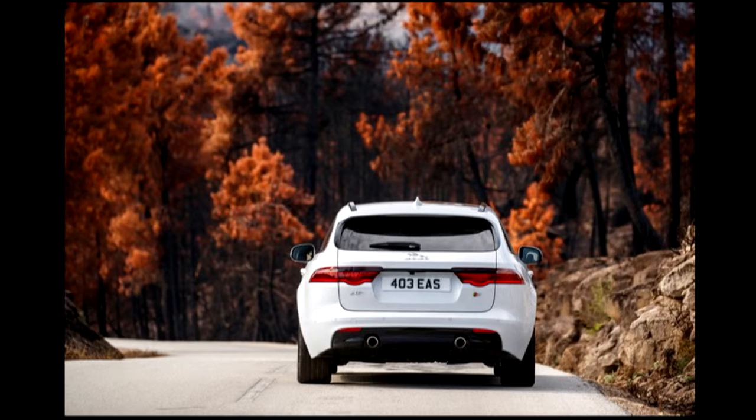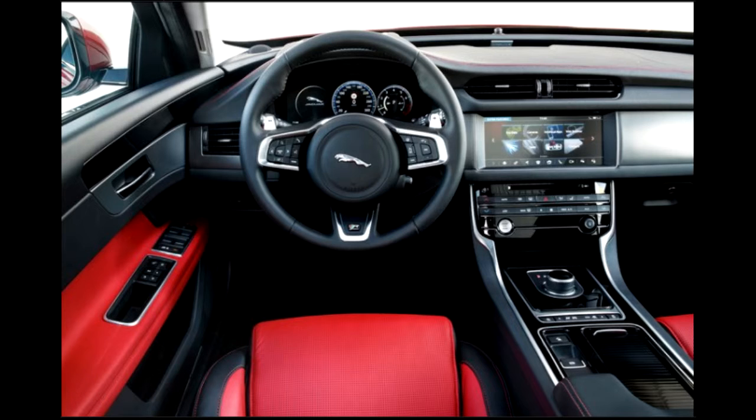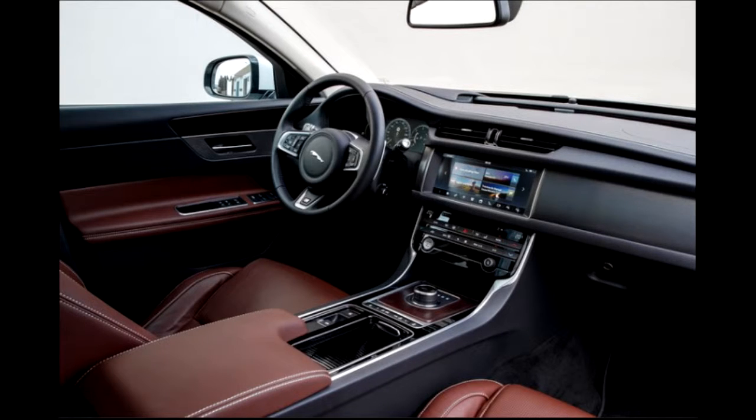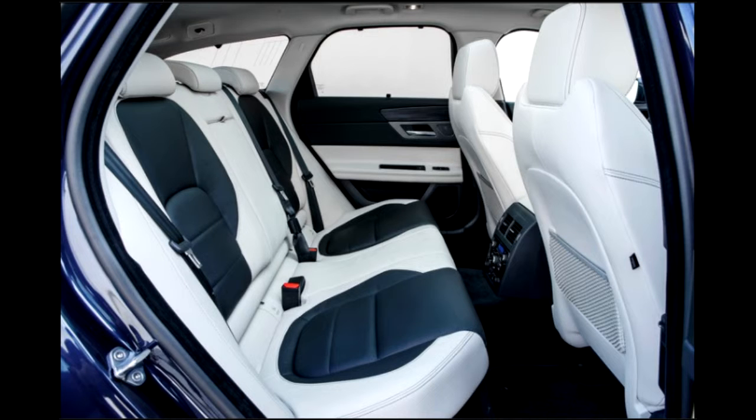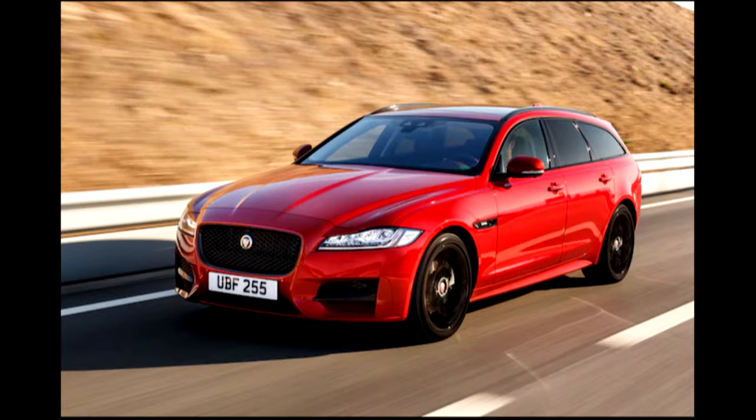The new XF Sportbrake is the first wagon Jaguar has offered in the US since the X-Type Sportwagon was discontinued in 2009. It's not the first XF wagon, however. A load-lugging variant of the previous generation XF was launched in Europe in 2012, but as it was not available with all-wheel drive, Jaguar Land Rover North America declined to take it, for one simple reason: many of America's loyal cadre of premium wagon enthusiasts live in the weather-challenged northeast or northwest.